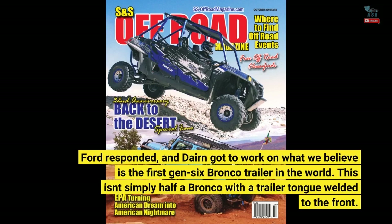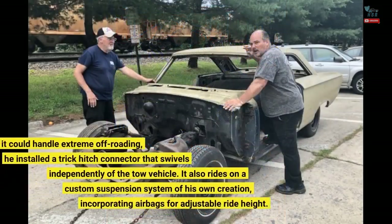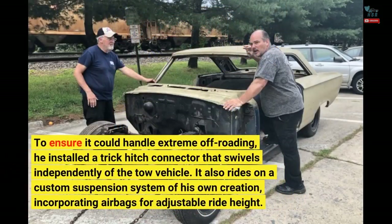This isn't simply half a Bronco with a trailer tongue welded to the front. To ensure it could handle extreme off-roading, he installed a trick hitch connector that swivels independently of the tow vehicle. It also rides on a custom suspension system of his own creation, incorporating airbags for adjustable ride height.